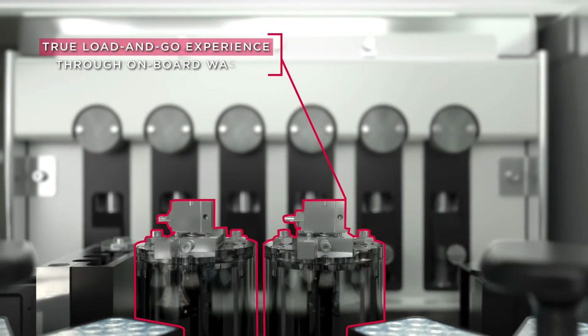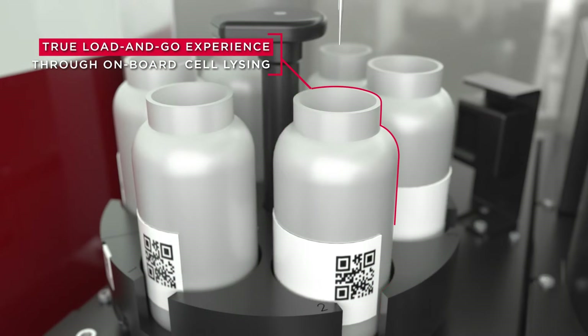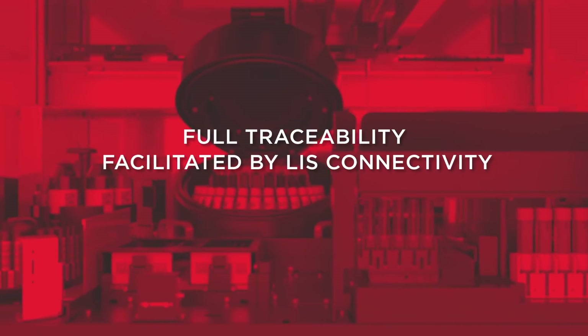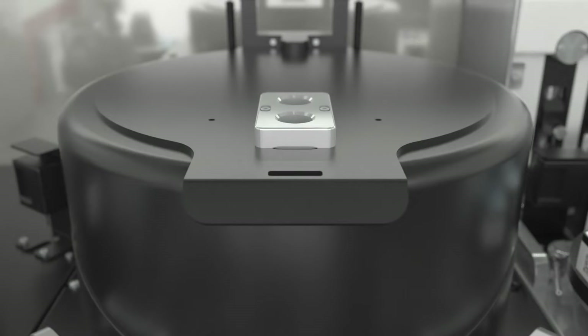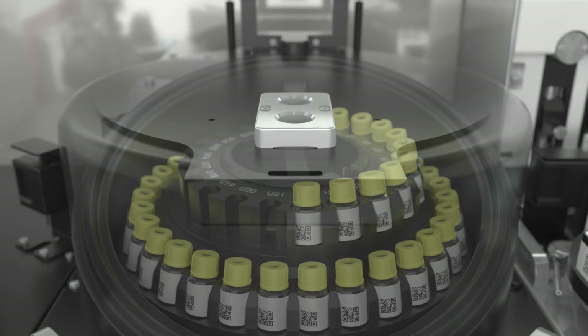It's a true load and go experience, including onboard cell washing. Three carousel adapters hold a variety of preparation reagents. The antibody carousel for liquid reagents is refrigerated so reagents can stay on board.